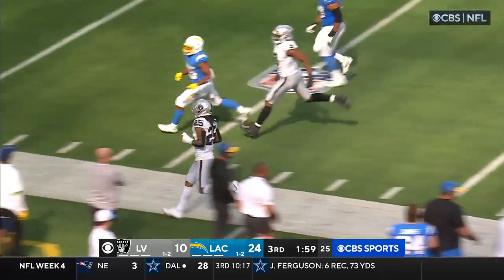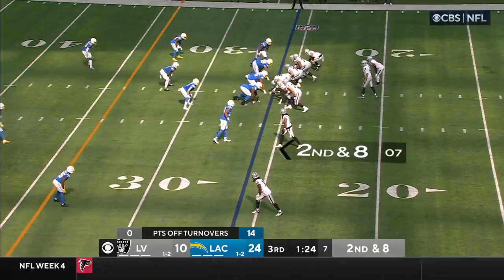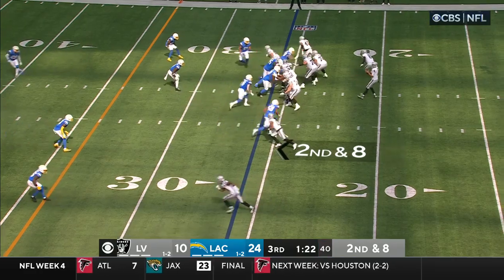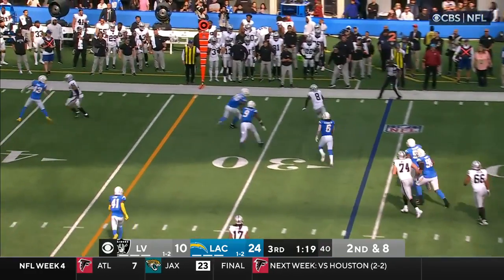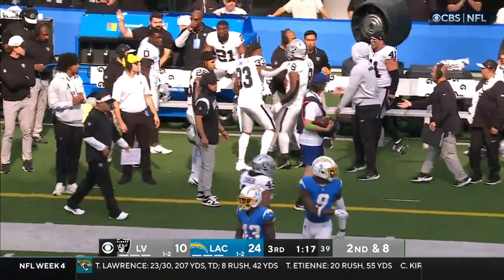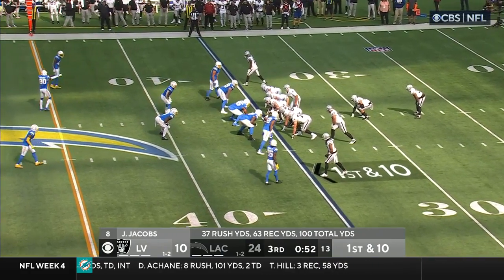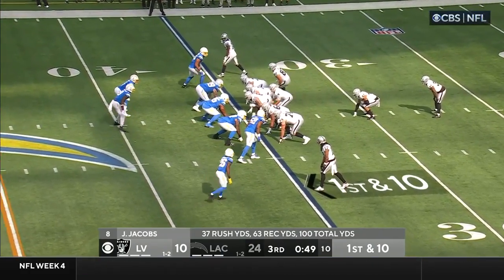He's fumbled a couple of times and been sacked five times by Mack. Here comes Mack again — gets the ball out. Jacobs with a nice catch, tried to turn the corner, shoved out of bounds by Murray. But Jacobs with the nice catch, able to recover and keep his balance.